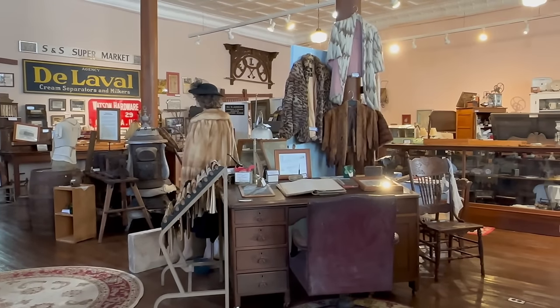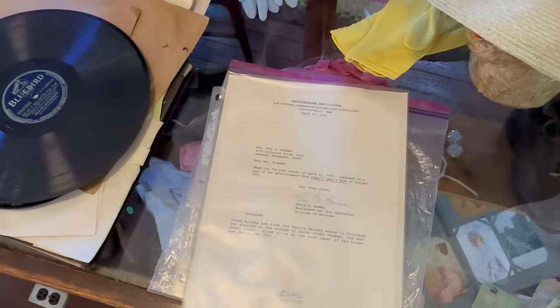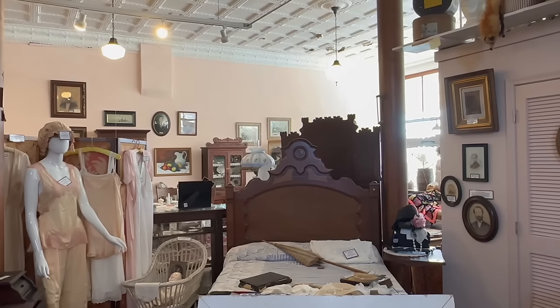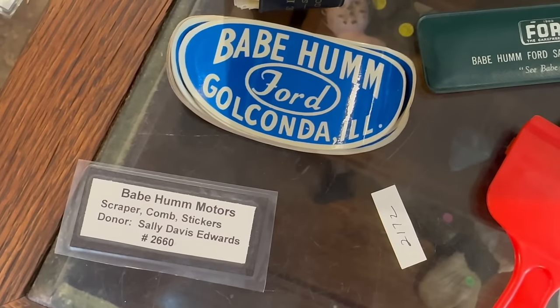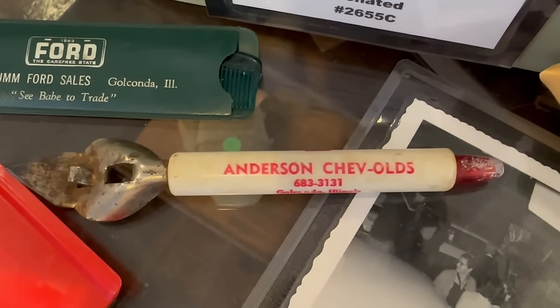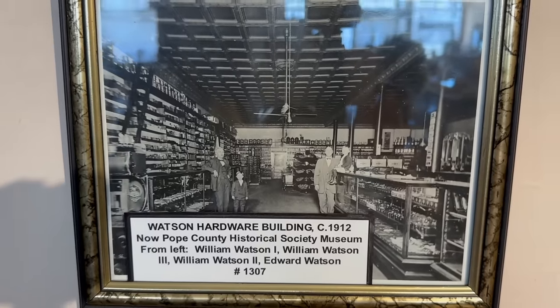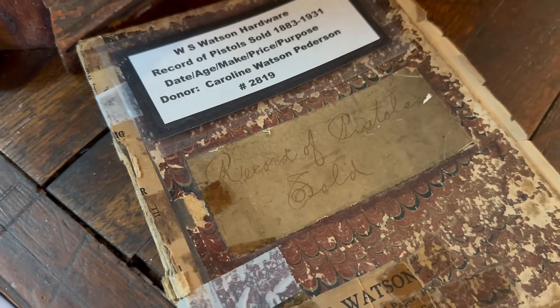If you want to find out what life was like back in the day for the residents of Pope County, you've come to the right place. Most of the artifacts displayed here were donated by residents or their descendants. Here we can see that Golconda once had a Ford dealership known as Babe Hum Motors and a Chevy dealership known as Anderson Shovels. This building used to be home to Watson's Hardware - you can still see the sign for the old hardware store along with pictures of what it looked like back in the day. They even have a record of the pistols sold in the hardware store between 1883 and 1931.